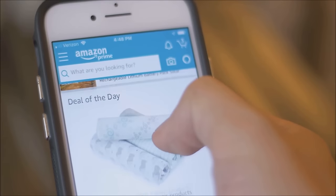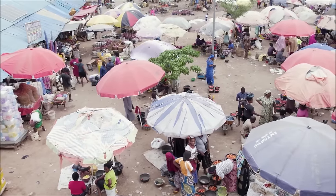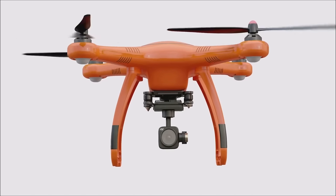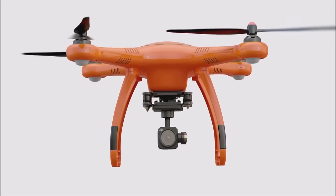Why do 90% of tech enthusiasts check Amazon for their gadget needs? Because deals fly off the shelves, especially on drones. Attention all bargain hunters and drone aficionados, this is the moment you've been waiting for. For a limited time only, Amazon is offering unbeatable deals on some of the most advanced drones on the market.